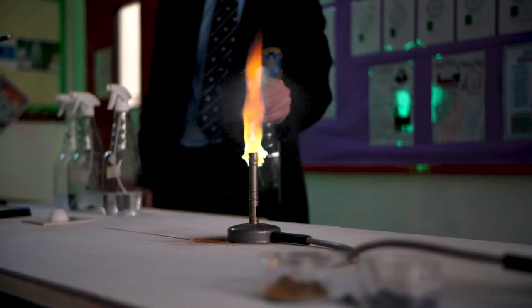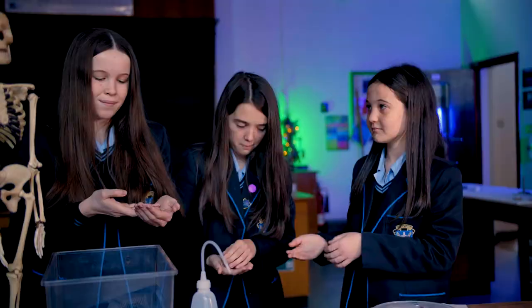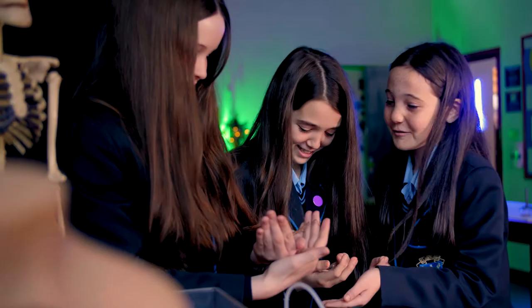In St. Louis I like to do chemistry because we get to light Bunsen burners and do loads of experiments. I really like biology because we get to learn about stick insects like these.